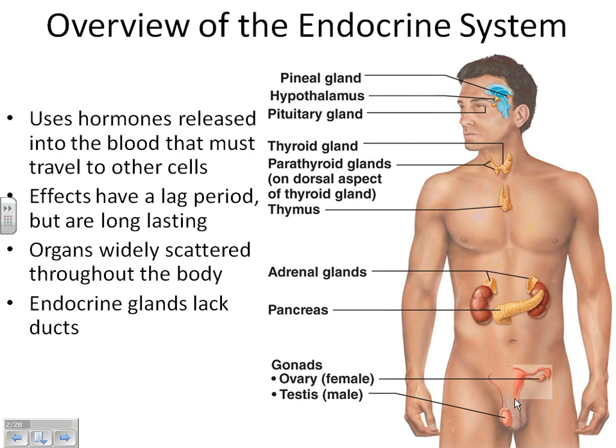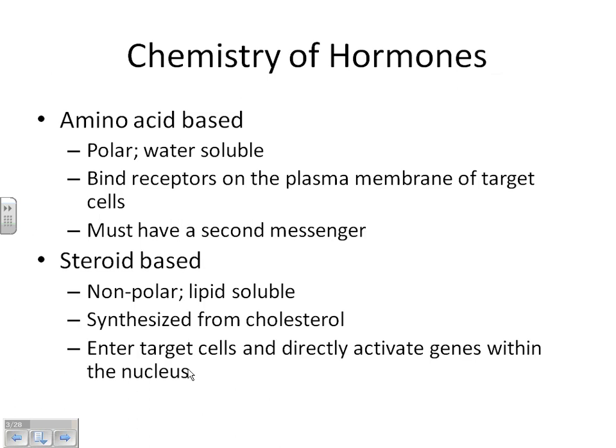Let's talk about ways we categorize hormones. There are two basic categories based on what they look like: steroid-based hormones and amino acid-based hormones. An amino acid-based hormone — amino acids hook together to make proteins — and proteins are polar molecules, meaning they are water-soluble. These hormones are made in one place and travel through the blood to reach a target cell.